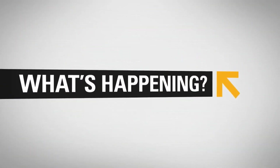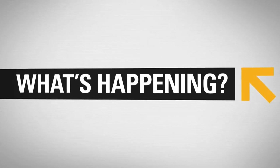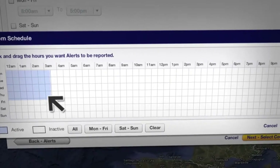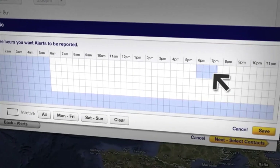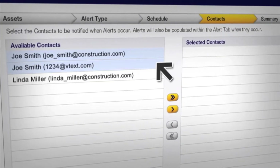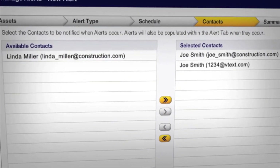Information overload? Not a problem. Product Link allows you to customize alerts and displays so you only get the information that matters to you. You can send alerts to the people who need them via email or text message.